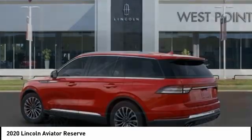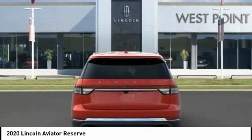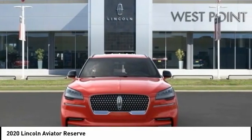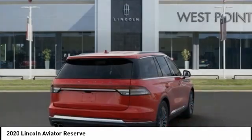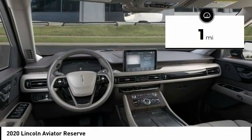Based on the Ford Explorer, the Aviator combines a rugged, truck-based platform with a smooth luxury car ride. Properly equipped, the Aviator can tow up to 7,300 pounds, significantly more than most imported SUVs in its size class. This vehicle has less than 100 miles.